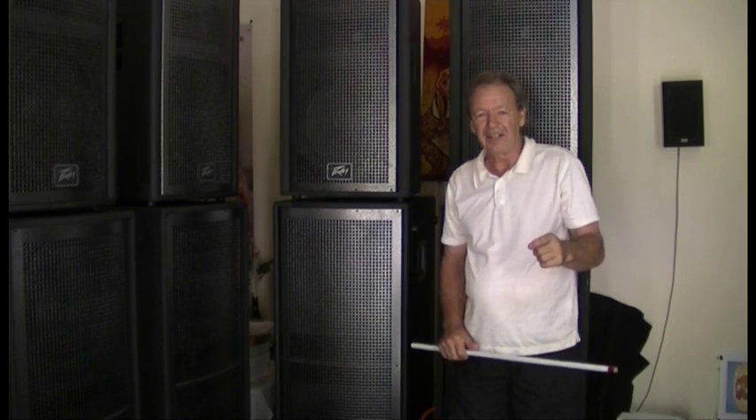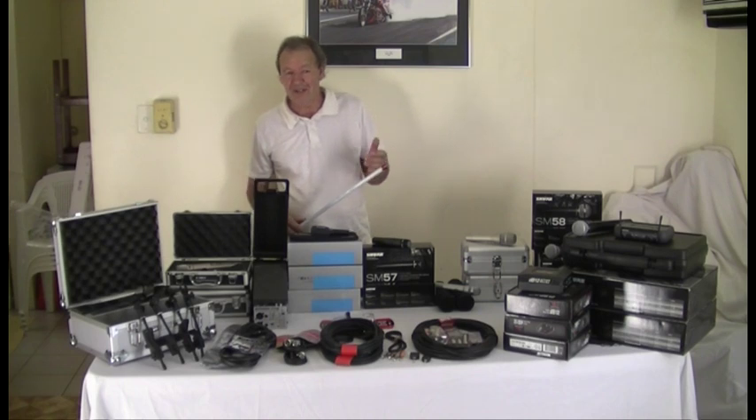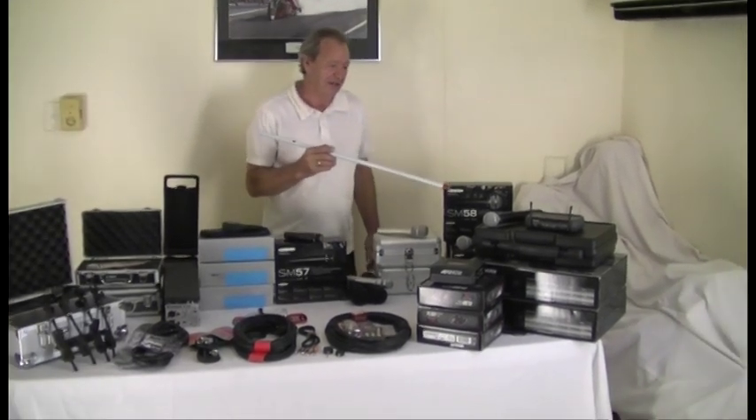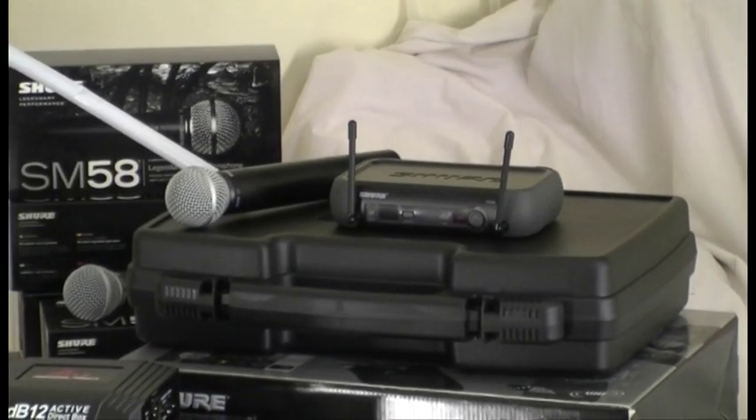We'll go to the other end of the signal chain and see what you need up on the stage. We have a wide variety of microphones for many applications. First of all, we'll have a look at some of the vocal mics — the wireless variety, cordless, Shure SM58, a very good microphone.